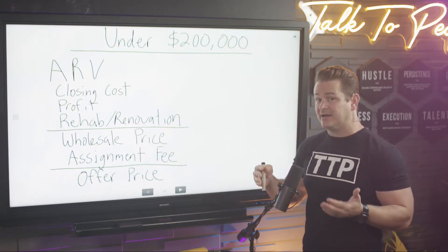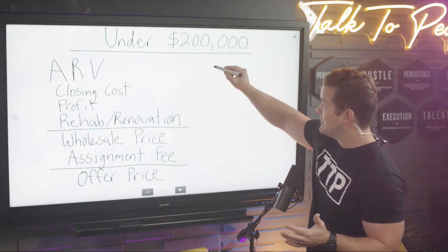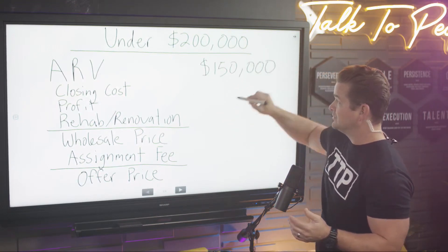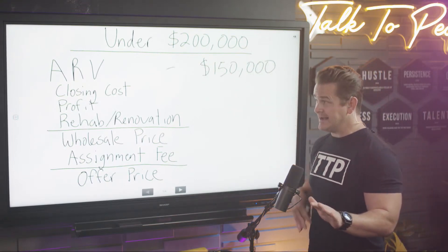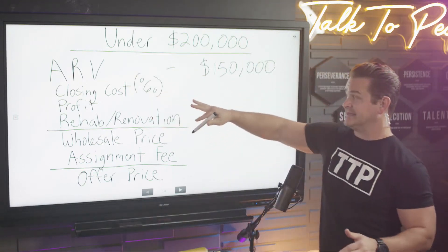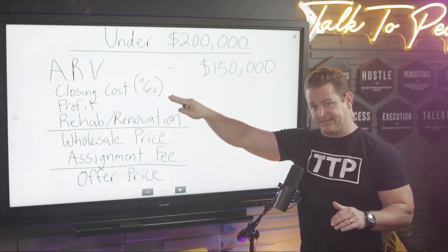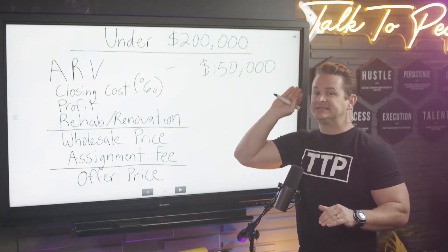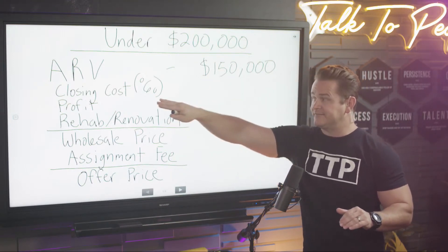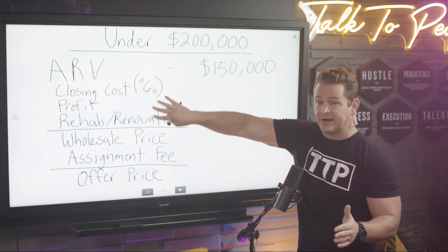You've got a pretty good idea of what that property sells for when it's totally fixed up and beautiful. Let's say this property goes for $150,000 as an example. Now closing costs — I didn't put it in off the bat because I wanted you to see me draw it — that's 6%. That stays fixed: 6%. This covers real estate agent fees, title and escrow fees, closing attorney fees, and title insurance — all the closing costs associated.